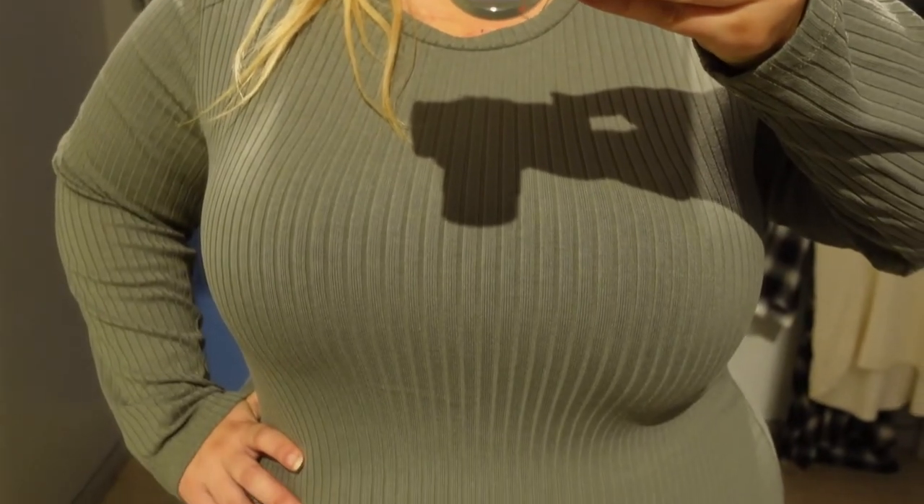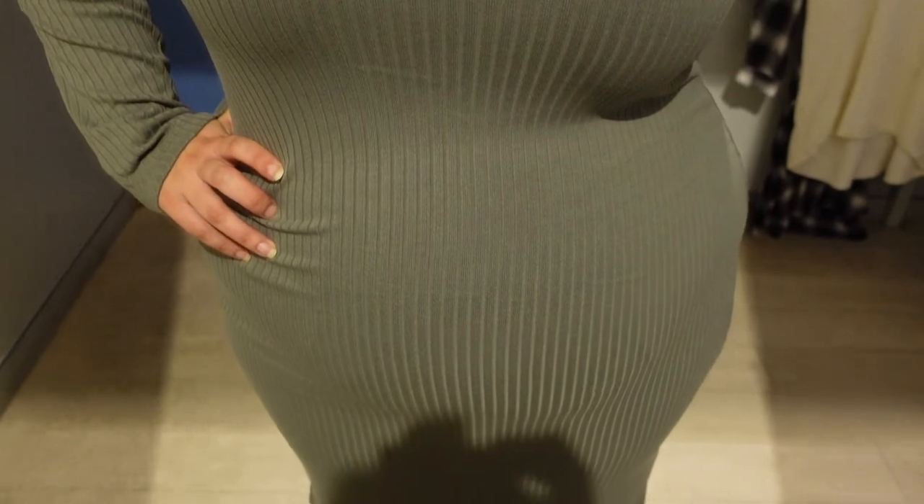Next I saw a ribbed long-sleeved dress that came in black and green. I grabbed it in green because I love olive green, especially for winter — I'm someone who likes colour. I tried it in the 22 and the size was pretty decent but it was tight in the stomach area, so a 24 might have been better. The fabric was a little thin, so it would show lumps and bumps regardless of size, so if you're conscious about that I wouldn't recommend this dress.